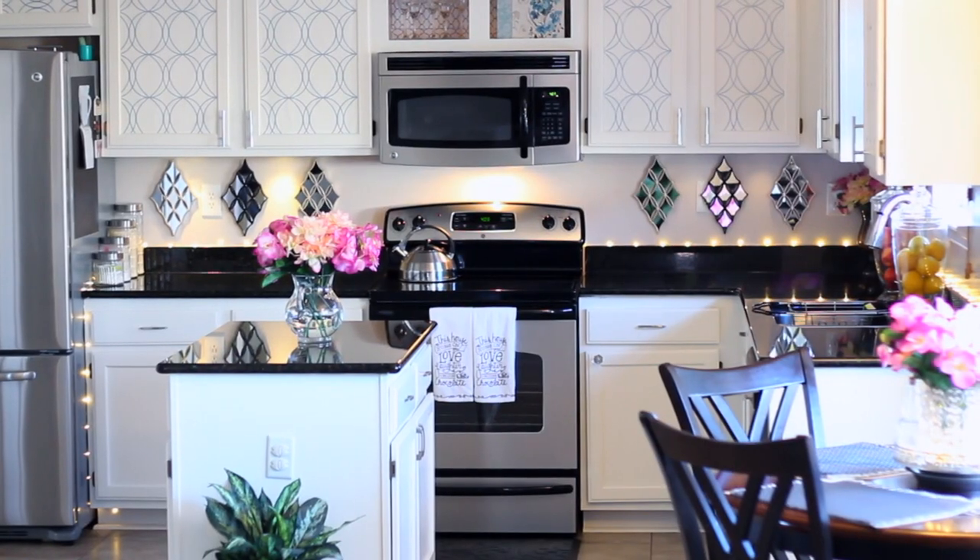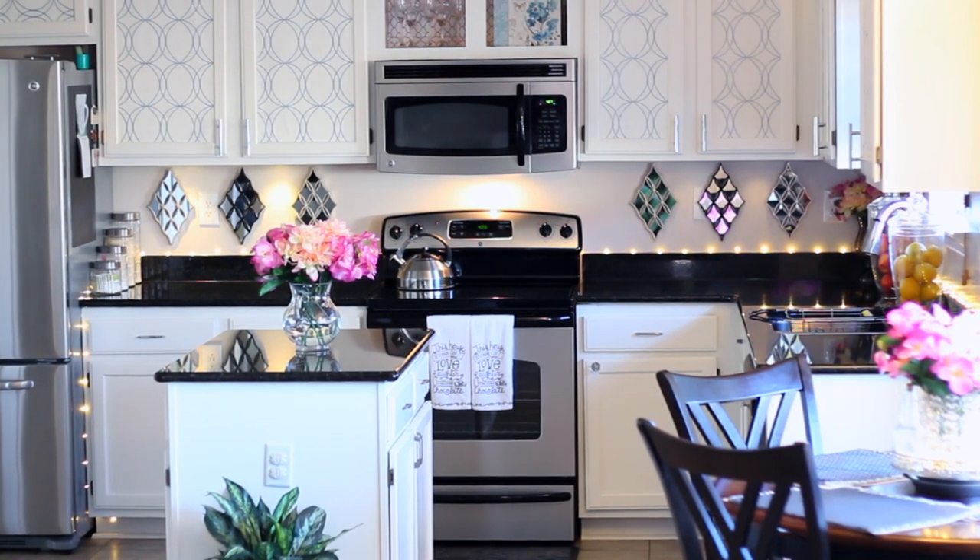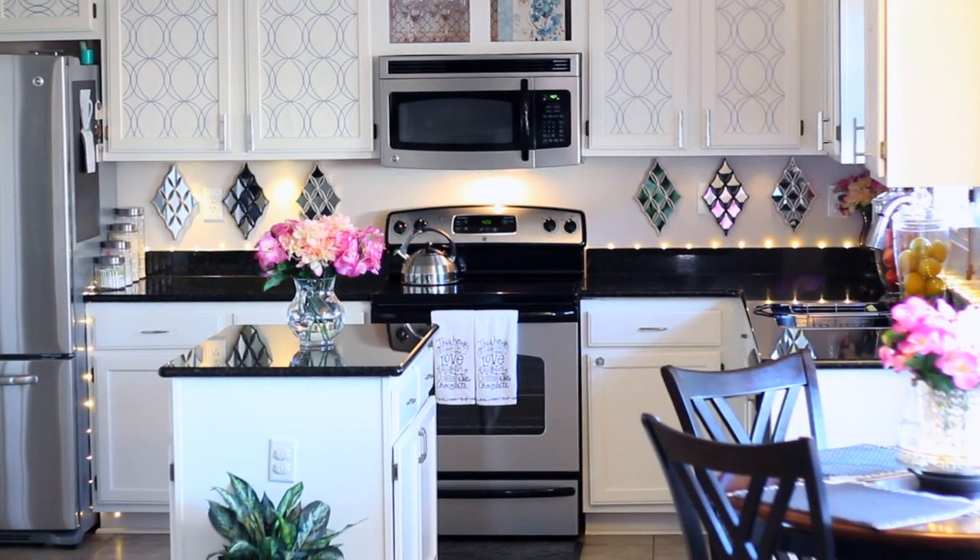I decided to go ahead and paint the cabinets, and I found some really beautiful luxe-looking wallpaper at Lowe's that I added in the middle of the top cabinets. I didn't want to do top and bottom because I felt that would be a little too much, so I just did the top and I absolutely love how it turned out. I do have a DIY on how I did that — it's super easy — and I'll have that in the info cards.